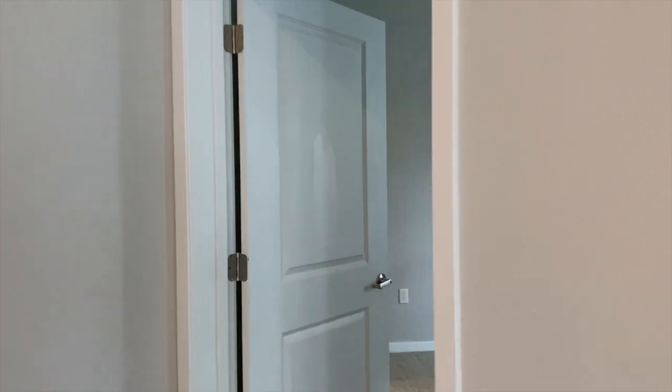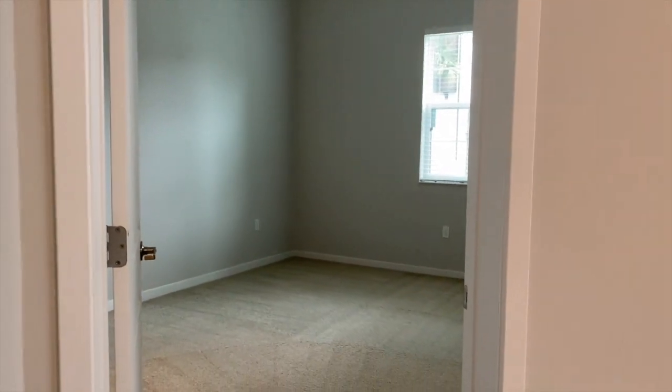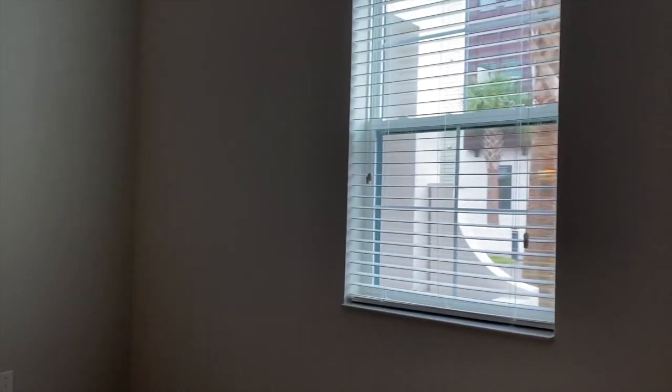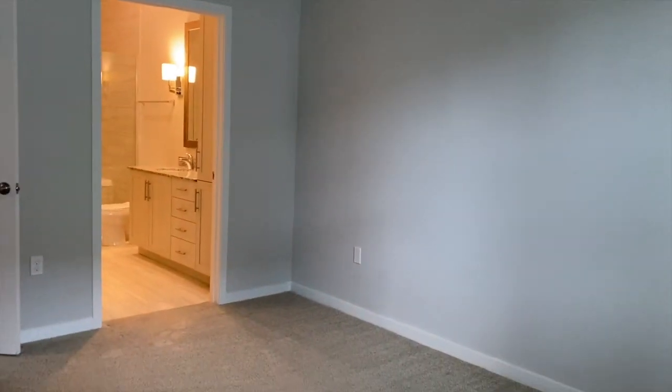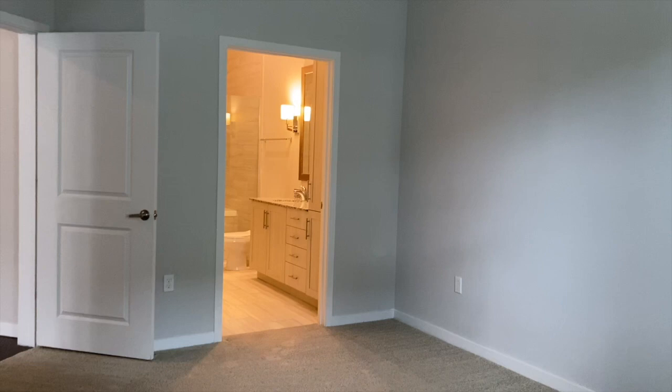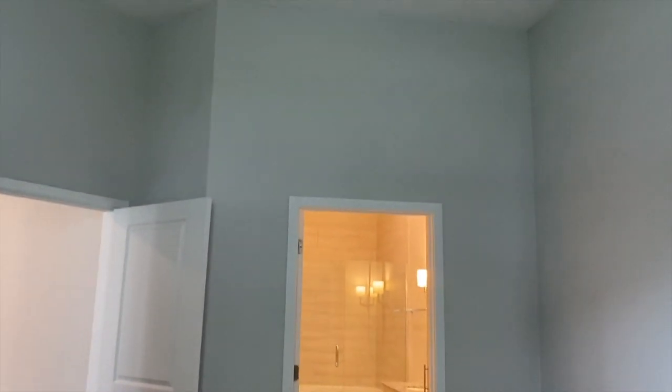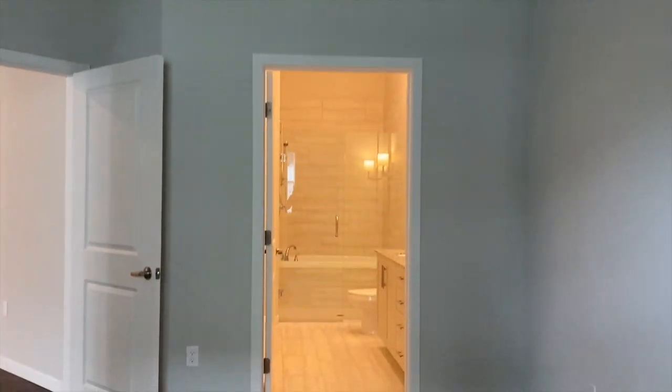We're going to walk into the master bedroom. As soon as you walk into the master bedroom, you are going to notice the natural lighting coming in. This bedroom accommodates up to a queen-sized bed. Beautiful high ceilings — very spacious.